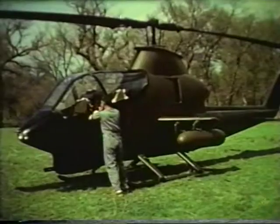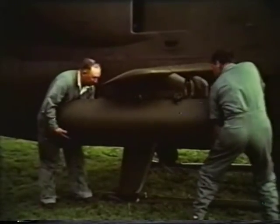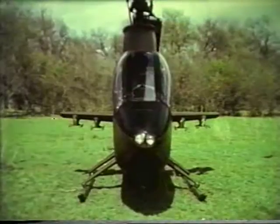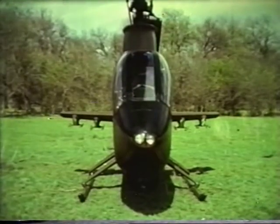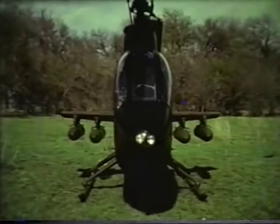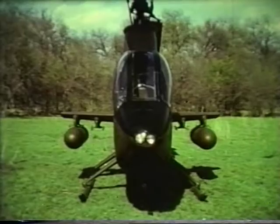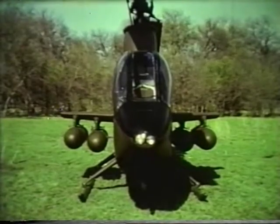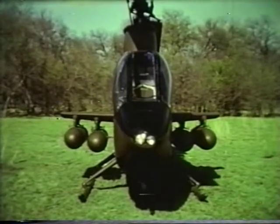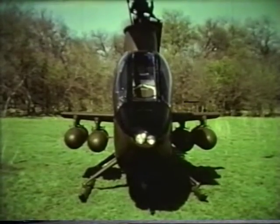The gunner has the additional protection of a bulletproof windshield. The small swept wing can carry various combinations of external stores. Four standard bomb shackles will carry, for example, 14 2.75-inch folding fin rockets, 28 rockets in XM-157 launchers, 38 rockets in XM-159 launchers, or a maximum load of 76 rockets. Alternately, XM-18 minigun, XM-13 40-millimeter grenade launchers, mines, smoke, or fuel could be carried.